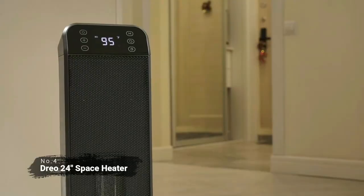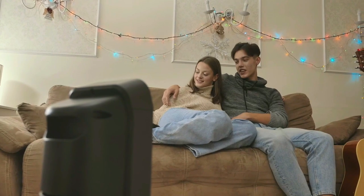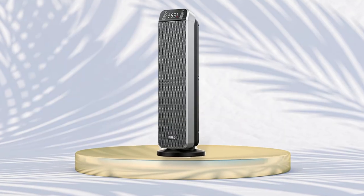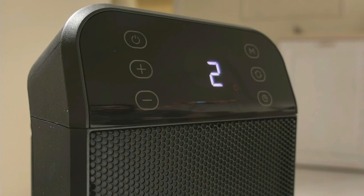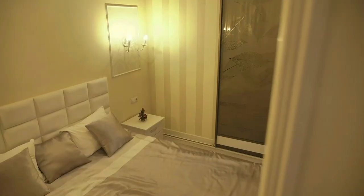At number four is the DRIO 24-inch space heater. This powerful heater packs 1,500 watts of heating power, has a wide coverage area of 270 square feet, and comes with a variety of features that make it the perfect choice for those cold winter days. It has adjustable thermostat control so you can set the temperature to your desired level with ease. It also has a 70-degree wide oscillation feature, which ensures that the heat is evenly distributed throughout the room. This heater includes safety features like a tip-over switch, overheating protection, and an auto-off timer for up to 24 hours. It also operates at below 40 decibels noise level, so it won't disturb your sleep or work sessions.